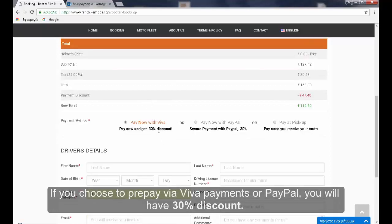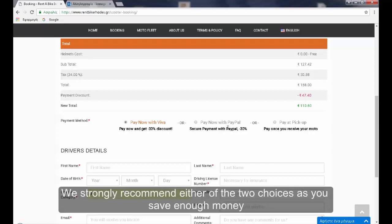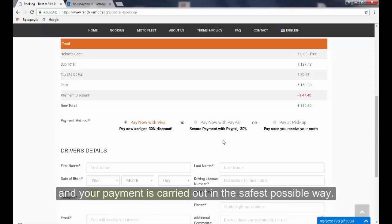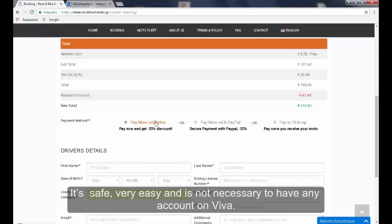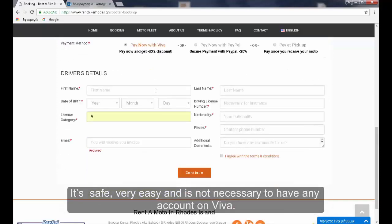If you choose to prepay via Viva Payments or PayPal you will have a 30% discount. We strongly recommend either of the two choices as you save enough money and your payment is carried out in the safest possible way. For our example we will select Pay Now with Viva, where you pay with your credit card. It's safe, very easy, and it's not necessary to have any account on Viva.